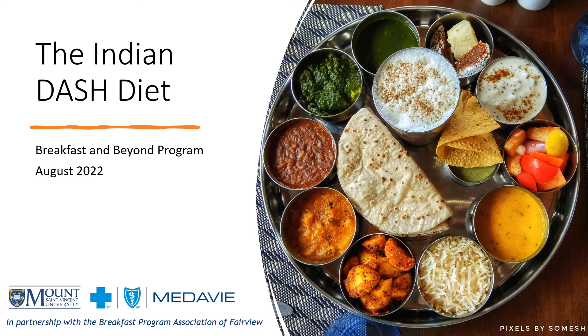Today I am going to talk about a diet known as the Indian DASH diet, which is an adaptation of the original DASH diet. The Indian DASH diet includes a mixture of both traditional North Indian and South Indian foods. It is high in fiber and rich in fruits and vegetables, just like the original DASH diet.